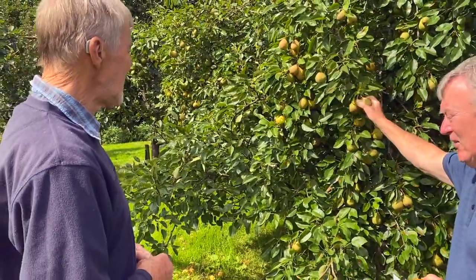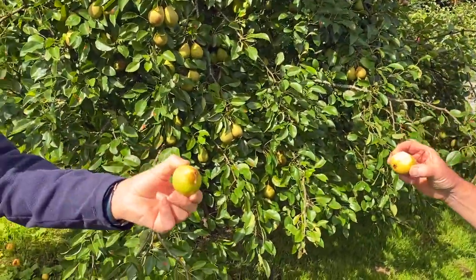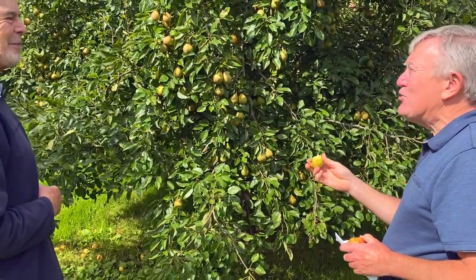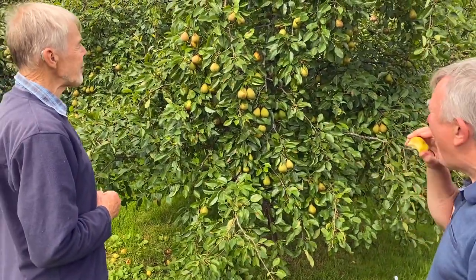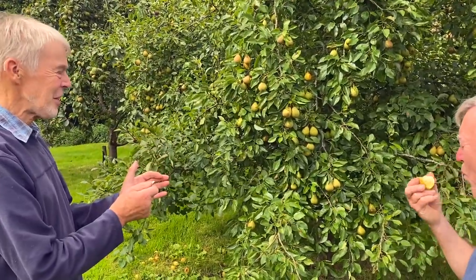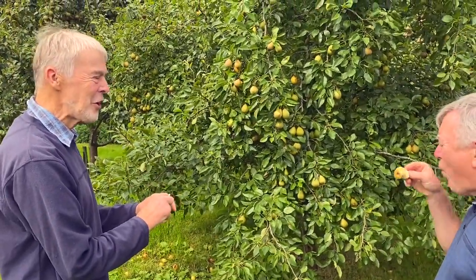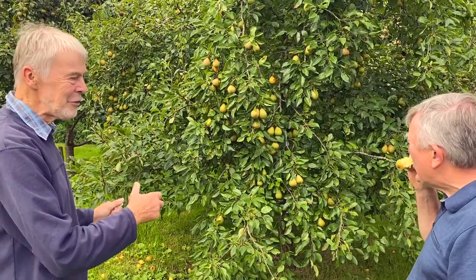Does it turn yellow? Yes, it does turn yellow. That one might be ready — it is. That is super, it's really nice. I thought they were as hard as bullets when I felt them. The thing about pears is that if they're really attractive and coloured on the tree, they're probably over. You've got to know what the variety is and then over the years you'll know when to eat them, when they're over. Because they do stay on the tree and they look very attractive when they're finished.